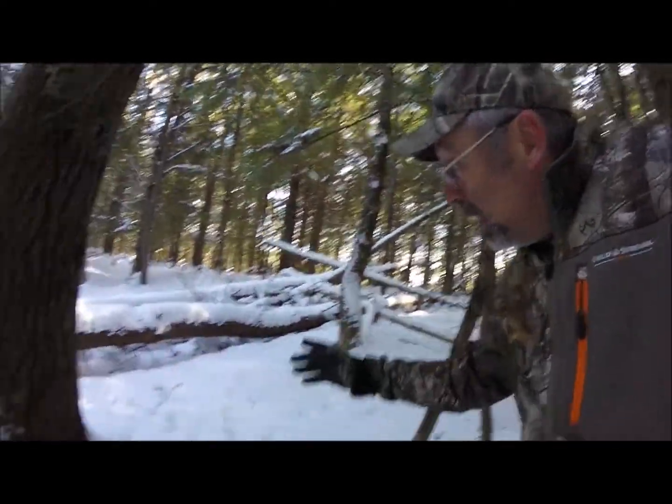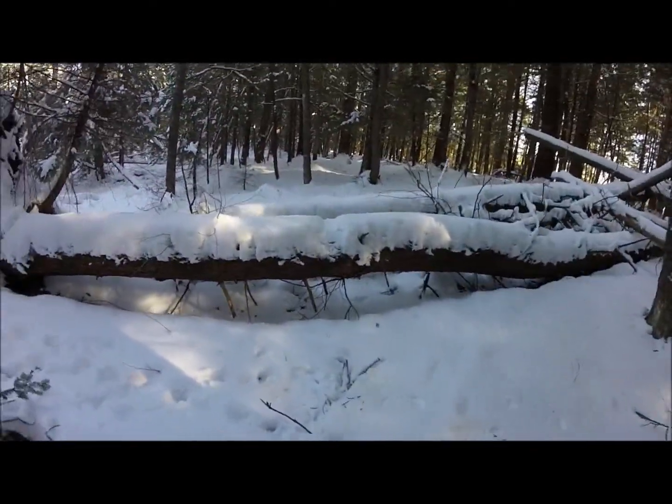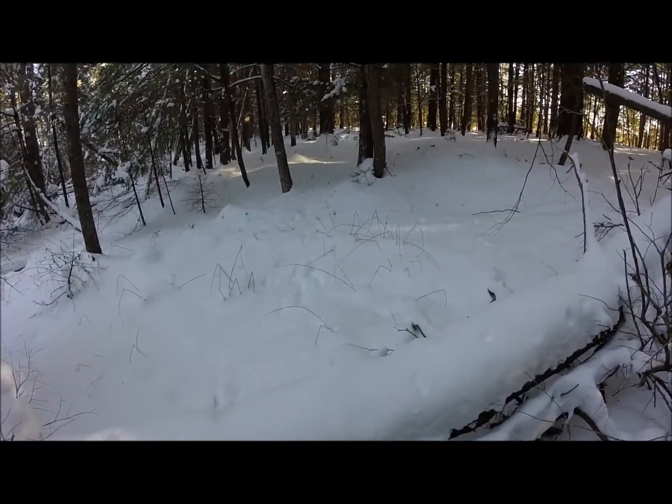Here's an example of what I mean by an obstacle. Deer have to jump over this log, and when they land, maybe they drop some sheds.